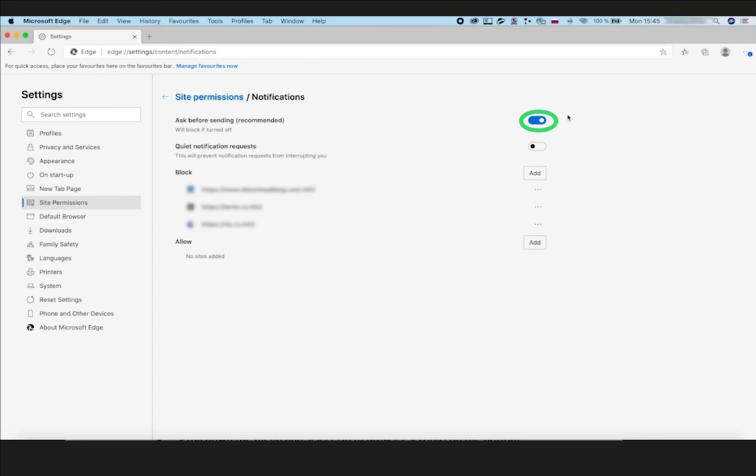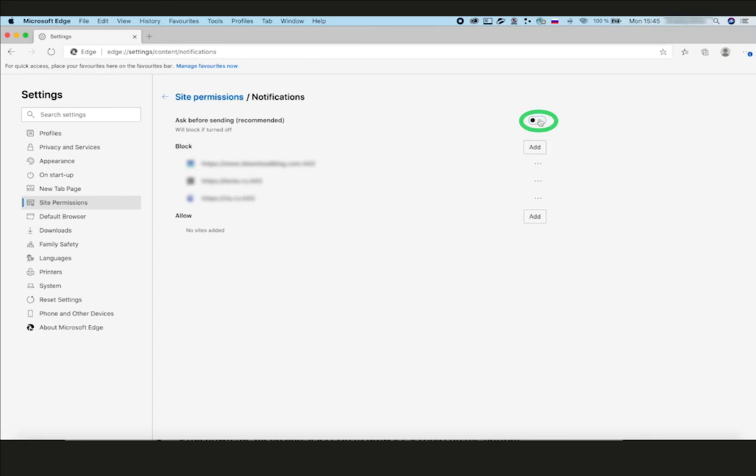Switch off all new pop-up offers to subscribe. Deactivate the 'Ask Before Sending (recommended)' toggle on the top. Now all these pesky notification pop-ups won't bother you anymore.